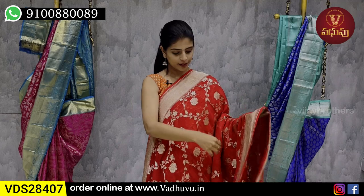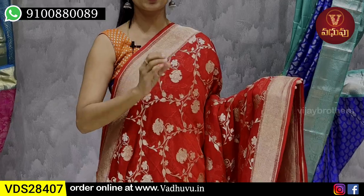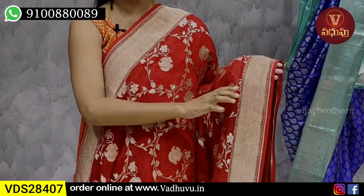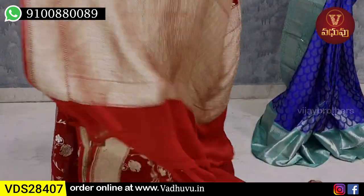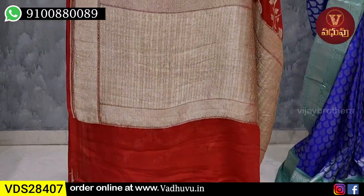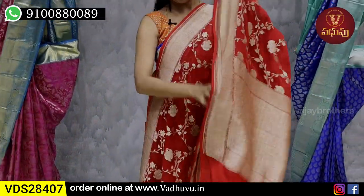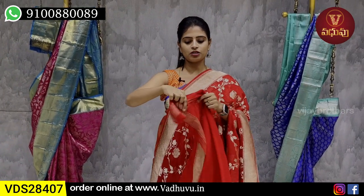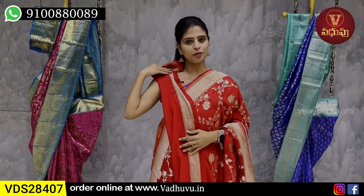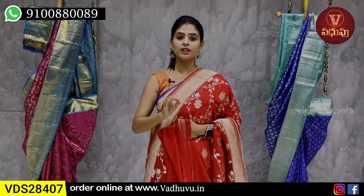Banaras georgette - a saree that everyone loves. This looks like a wedding saree. Both sides have golden zari weaving with Banaras style lines pattern border. The body has a fine border line pattern. The pallu is a complete golden pallu done in border style. The blouse is in self color - a plain georgette blouse, with the saree's border included in the blouse. Price is 11,000. Superb - can also be used for weddings.